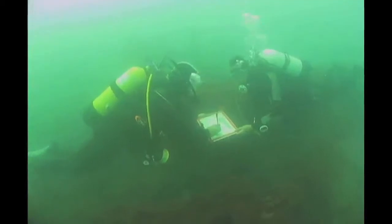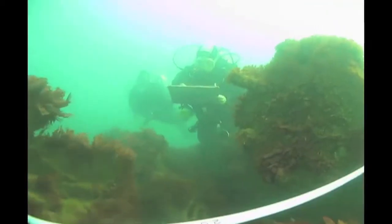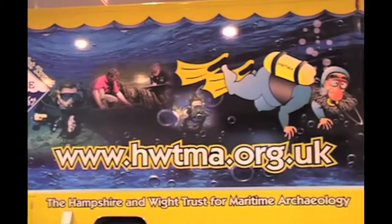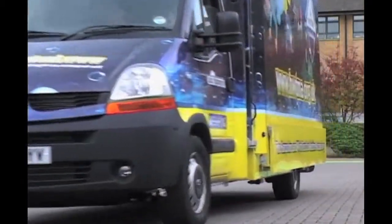Beneath the waves there is a seldom seen world where a special kind of archaeologist is uncovering secrets about the past. The Hampshire and Wight Trust for Maritime Archaeology wants to take you on a voyage of discovery that begins right at your front door.